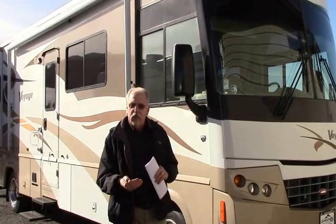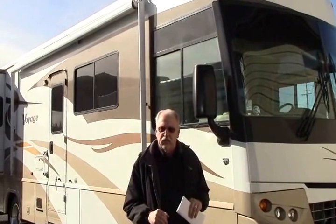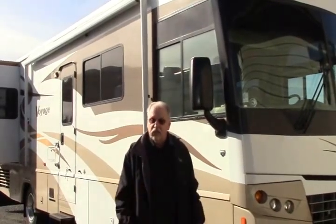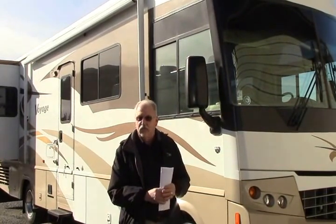A little bit about Johnson RV: we have buyers that search nationwide for the most gently used, best taken care of, low mileage units that we can find. We cherry pick them throughout the country, bring them back to our Sandy Oregon location, and then refurbish them back to a like-new condition. So you'll see on this one that it is in that kind of pristine condition.